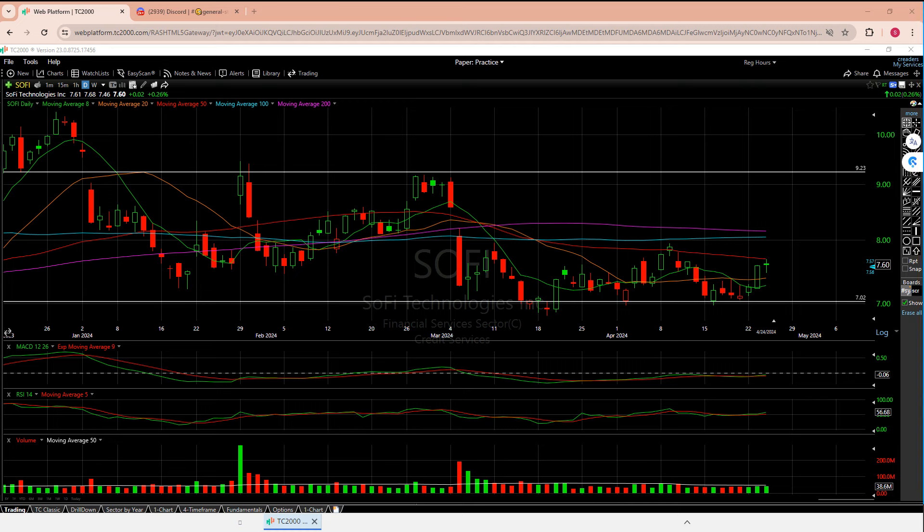Welcome to another episode from The Chart Reader. We're going to do a mixed bag here — we're going to look at SOFI, MULN, and DXYZ. The last time I covered SOFI it was really all about the $7.02 line, and yeah, I think it still has to be. Mullen was a big day today, it really was.